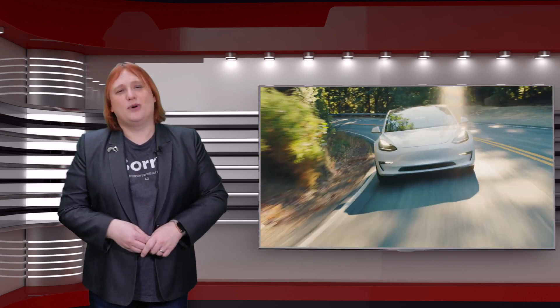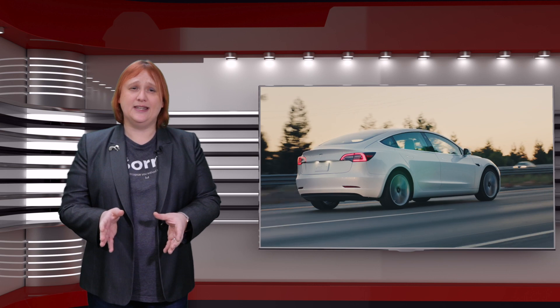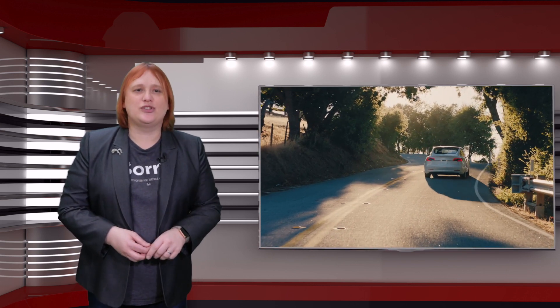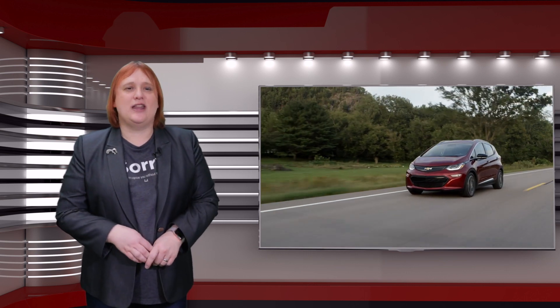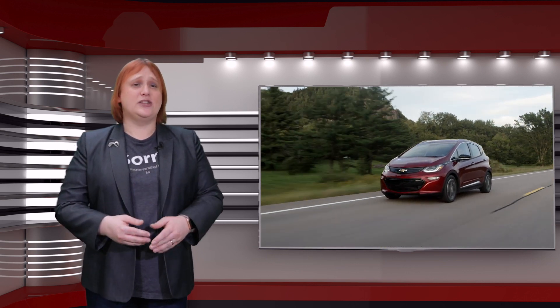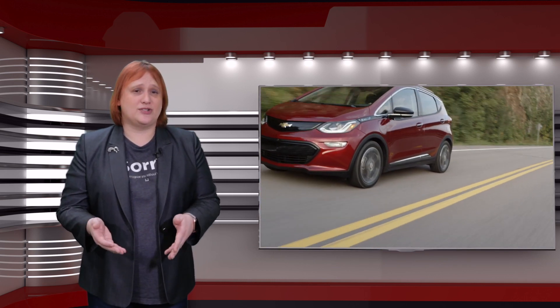Where does this put the Model 3 Standard Range in the electric car marketplace? Honestly, not far off the competition, although some will note that the two hundred and twenty miles of Model 3 Standard Range is a little less than many other plug-ins of a similar price. However, the entry-level Chevrolet Bolt EV, while offering more range, does not include the same active safety features as Model 3 Standard Range, nor does it include rapid charging as standard.